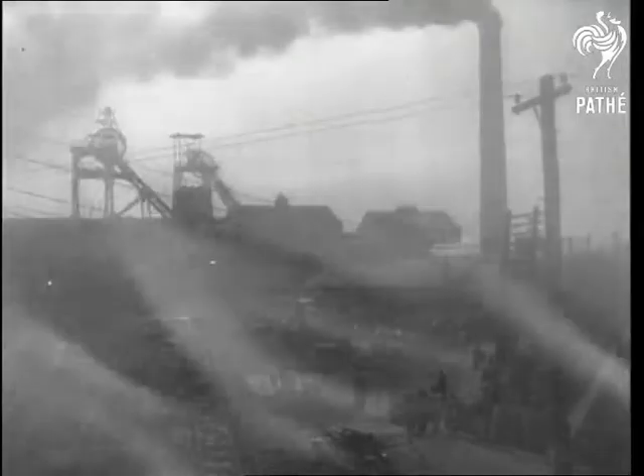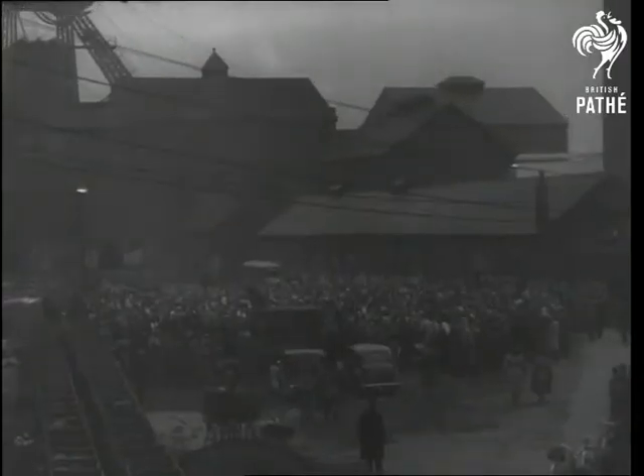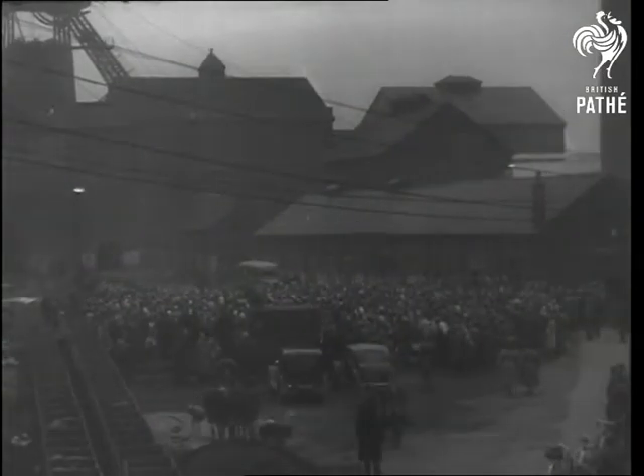Fire, man's greatest enemy, strikes at the Creswell Colliery, Derbyshire. Many men lost their lives in this terrible accident. Soon afterwards, a working party was set up by the authorities to inquire into the causes of underground fires and to determine the best means of preventing them.